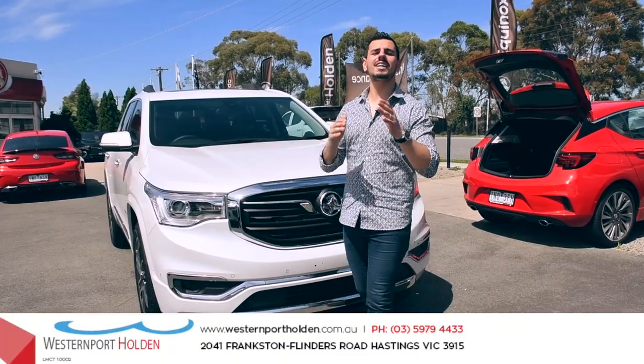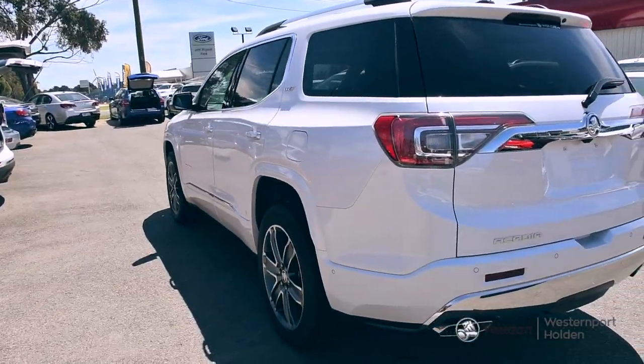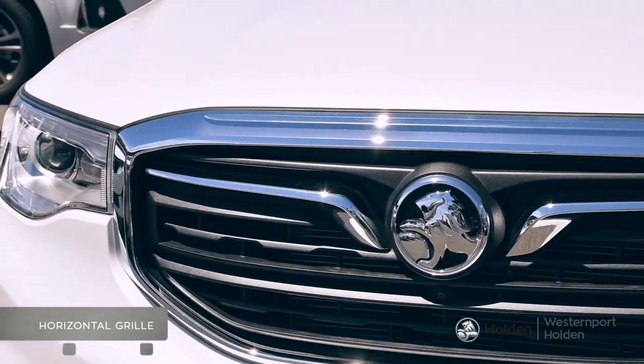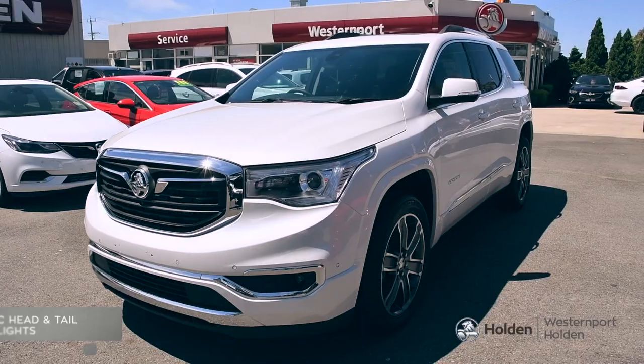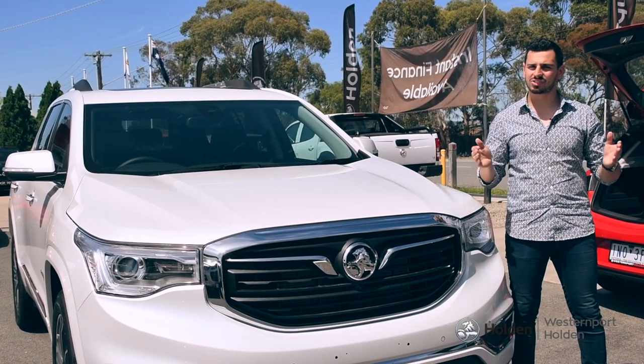There's no doubt that the Acadia is aesthetically appealing. Crafted from premium materials, this bold beauty is fitted with sturdy and custom alloy wheels, a horizontal grille, heroic head and tail lights and an aerodynamic body. It's built to enhance your driving experience each time you step in.